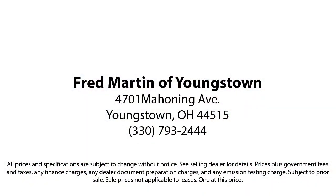come see why customers always return to the family experience we provide. Fred Martin of Youngstown — we sell for less, a lot less. Fred Martin of Youngstown is located at 4701 Mahoning Avenue in Youngstown.